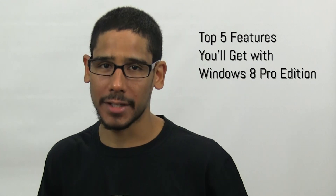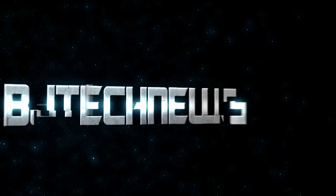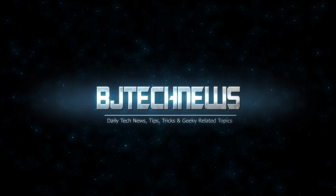Hey guys, welcome back. This is Bernardo from BTNHD. Today we're covering the top 5 features you would get with Windows 8 Pro Edition. If the version of Windows 8 you have is not doing much for you and you want more, upgrading to the Professional Edition is worth considering.